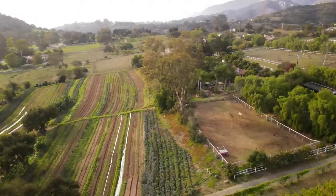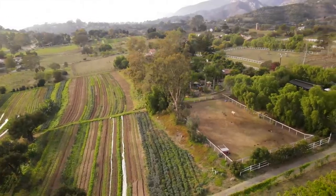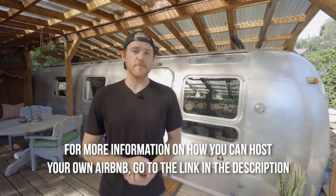Hey there, Sage from Tiny Home Tours here. We're about to take a tour of this 1974 Airstream situated on a five-acre working organic farm. But before we do, I'm going to let you know that this video is sponsored by Airbnb.